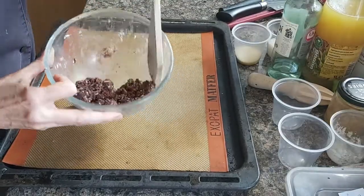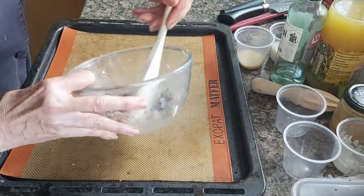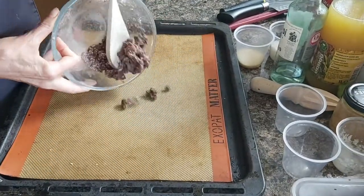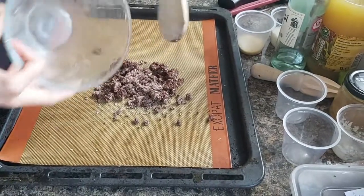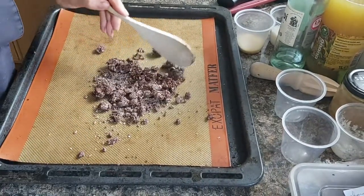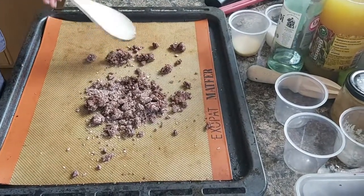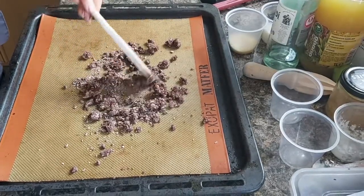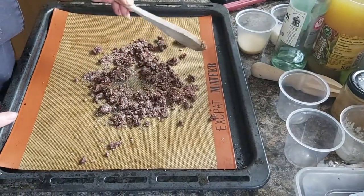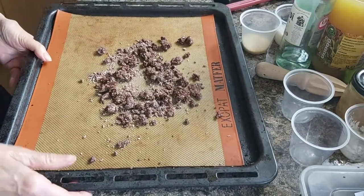So this is the consistency I'm looking for, and I'm just going to transfer it onto a baking tray and bake for 15 minutes at 190 degrees.